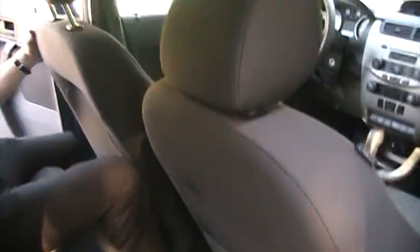Coming to the back, the Focus has got great legroom, nice clean cloth.